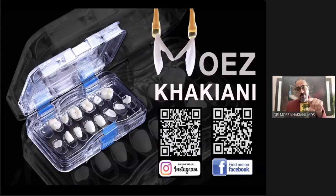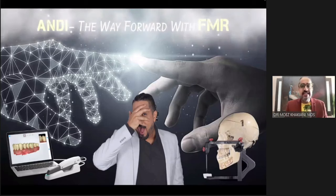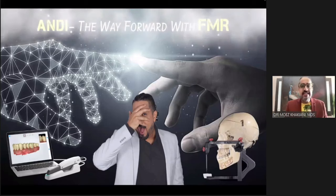At this point, I'd like to extend a big thank you to all of you who have sat through this hour-long session with me. I hope it did justice to your time and effort. If you want to stay connected, go ahead and follow me on social media — there is a lot of amazing content and I do not want you to lose out on that learning. Andy is the way forward with respect to full mouth reconstructions.